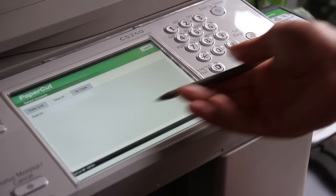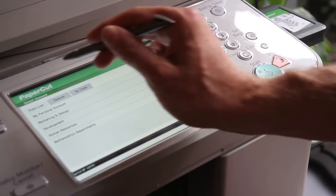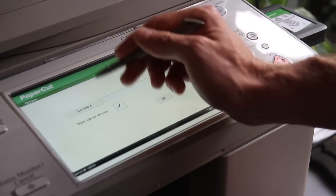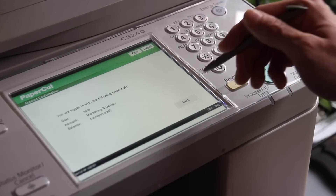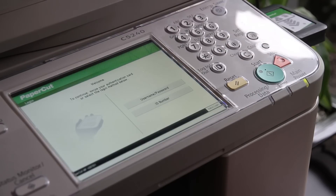Accounts can also be found using the search feature. Upon selecting the shared account, PaperCut will confirm that the user's access has been approved and display the copier functions. When using the MFD, PaperCut monitors and controls all usage of the device.